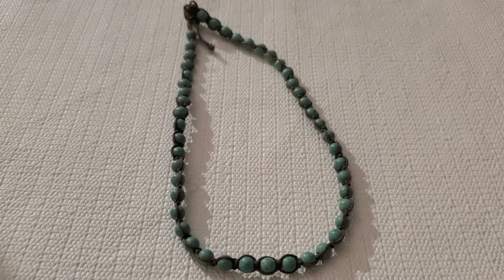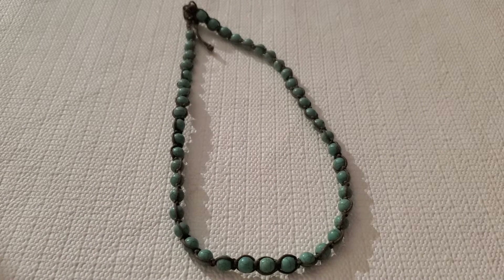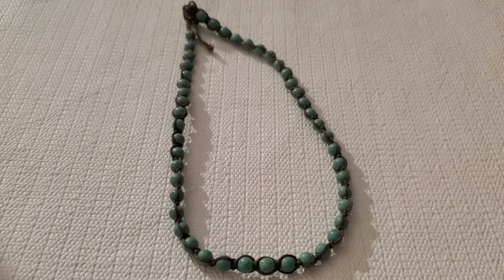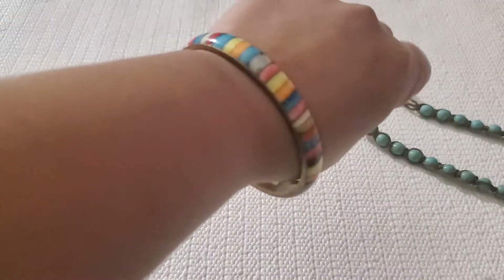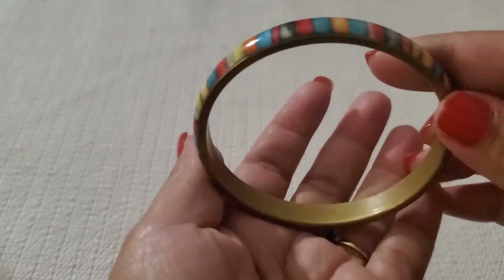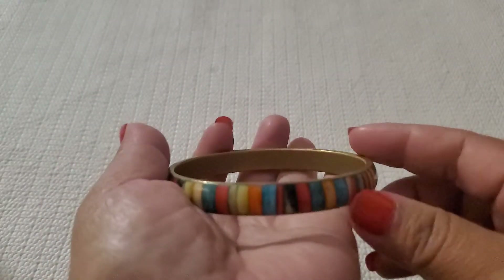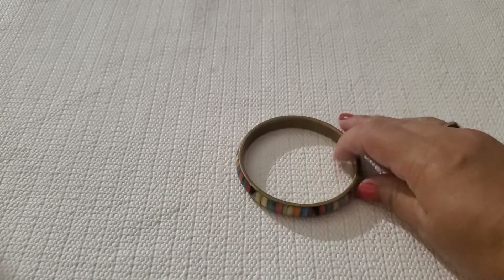I'll do $7 on this one. Look at this rainbow brass tone bracelet on the inside. I'll do $2 on that one.